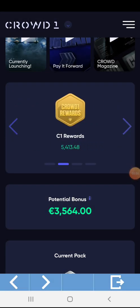This is my Crowd1 Rewards Shares with a total of 5,413.48. The value of this in Euro is 10,800 plus Euro. I will be getting my 40% dividends this coming June. I think this will directly go to my account balance.